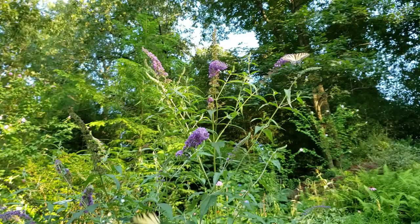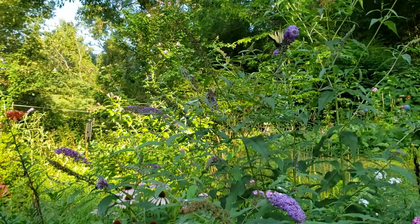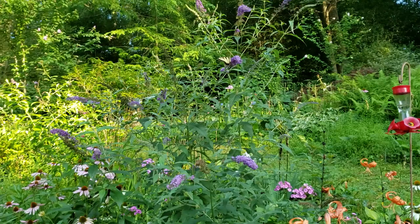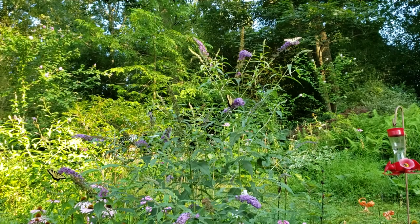My neighbor has a much sunnier yard than I do, and his butterfly bush is just dense and covered in flowers. And of course it also attracts butterflies — maybe not by the hundreds, but certainly by the dozens. It's really impressive to see.